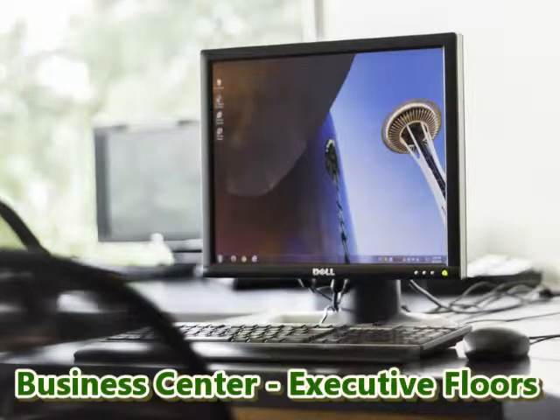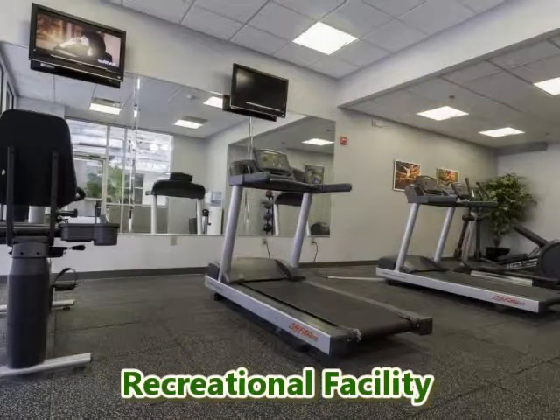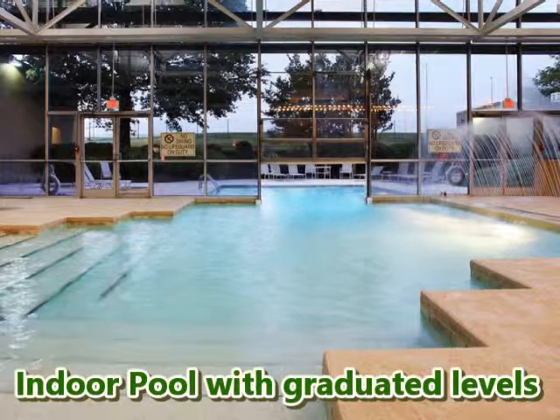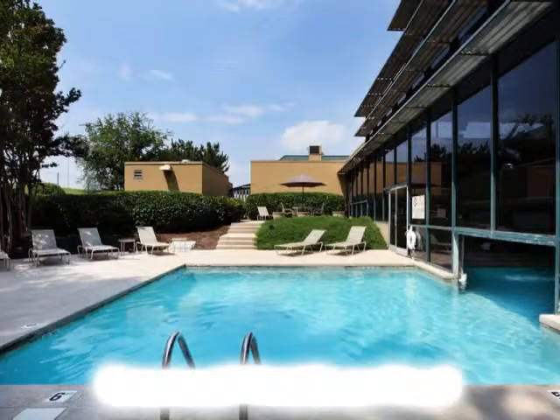Business center, executive floors, and a recreational facility. Enjoy our indoor pool with graduated levels, as well as a seasonal outdoor pool.